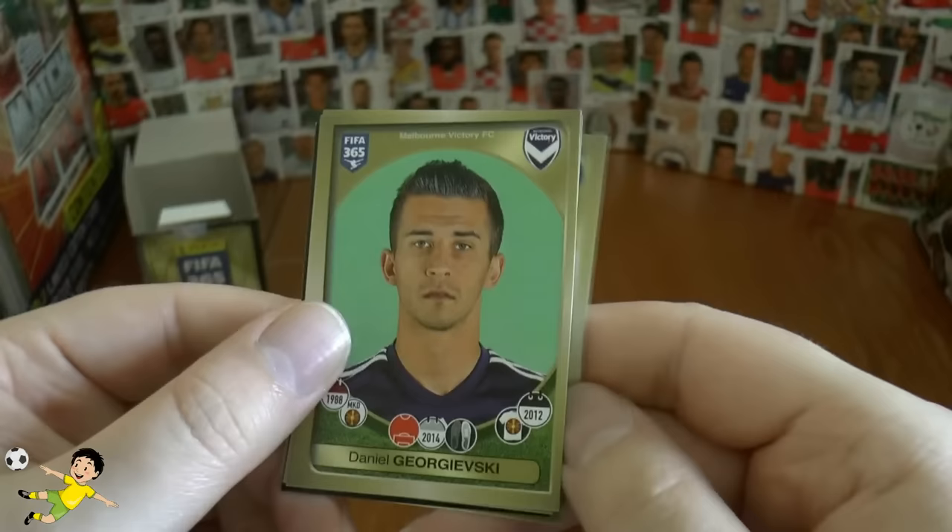On to our next — we've got the veteran Diego Forlan, there he is in the Uruguay kit. Van de Veel, who's now at Fenerbahce. Handanovic, the Inter goalkeeper. Georgievski of Melbourne, and Giannino of Tigres completes that pack.